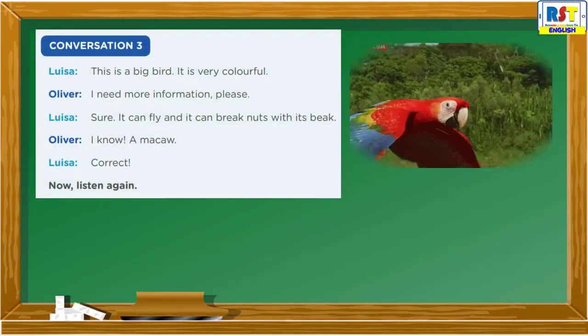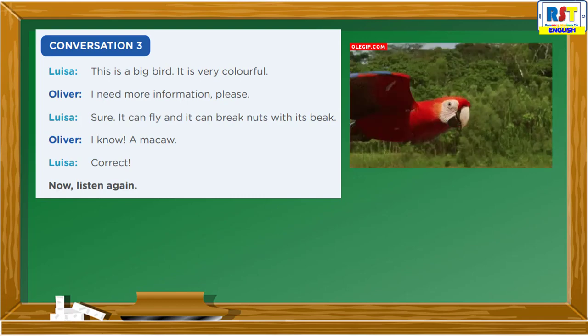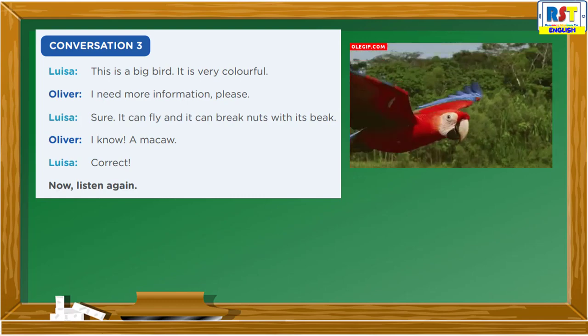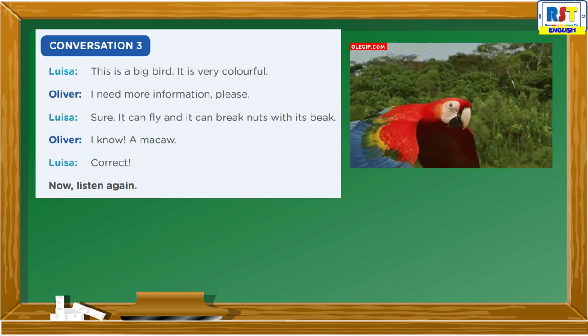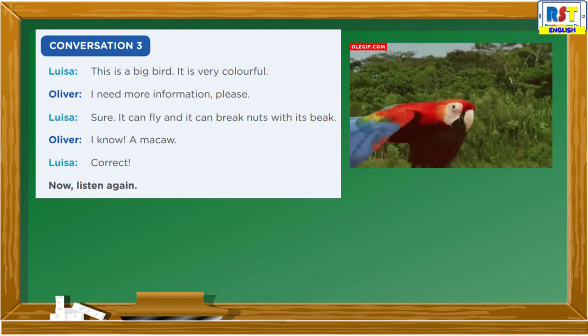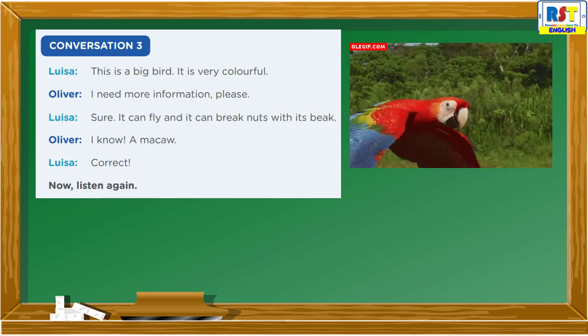Conversation 3: This is a big bird. It is very colorful. I need more information, please. Sure, it can fly, and it can break nuts with its beak. I know — a macaw! Correct.